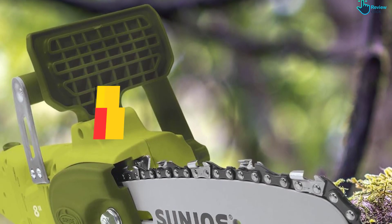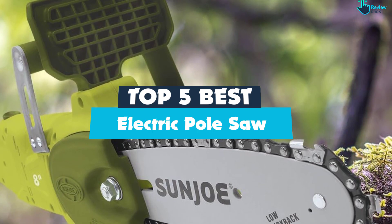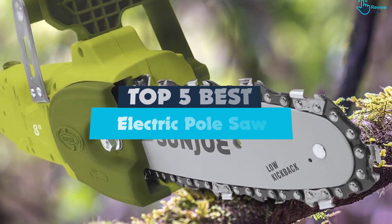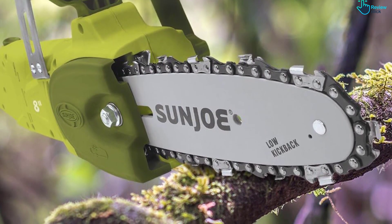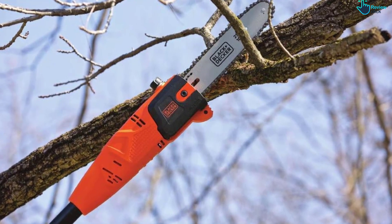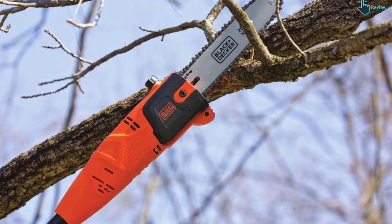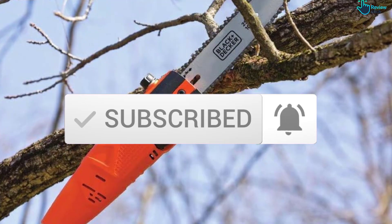Hey guys, in this video we're gonna be checking out the top 5 best electric pole saws available on the market for their true quality. I made this list based on my personal opinion and hours of research, and have listed them based on popularity, quality, price, durability, user opinions and more. If you want to see more information and the updated price, you can check out the description below, and also make sure to subscribe for more reviews. Okay, so let's get started with the video.